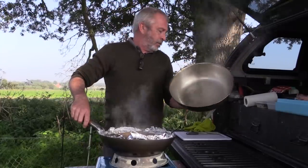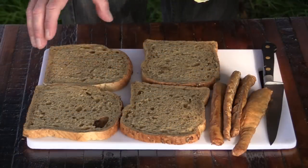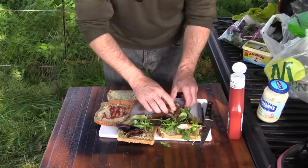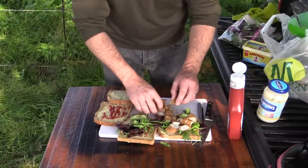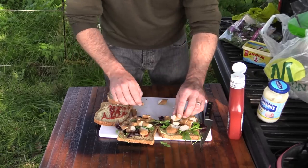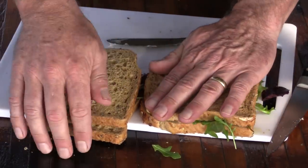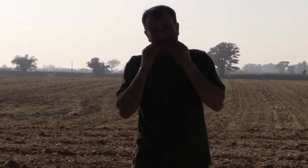That is beautifully done. That is well done — ready to eat. I am just going to slice this through. It is beautifully cooked, you can see it is cooked right the way through. As we both tuck into our smoked rabbit sandwiches, it definitely gets the Whitehead seal of approval.